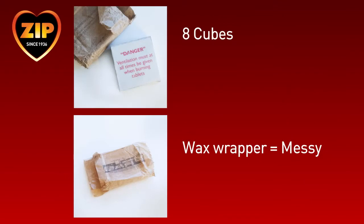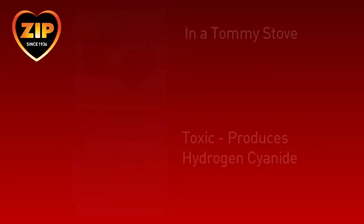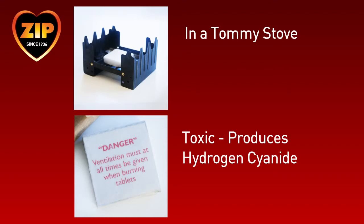Hexamine is delivered with a stove in a box of eight 26-gram cubes, wrapped in a wax wrapper to stop evaporation. It's messy to handle. To use this system, a cube is placed within the open stove and, although powerful when burnt, unfortunately produces hydrogen cyanide and may cause users to pass out if there is not adequate ventilation.